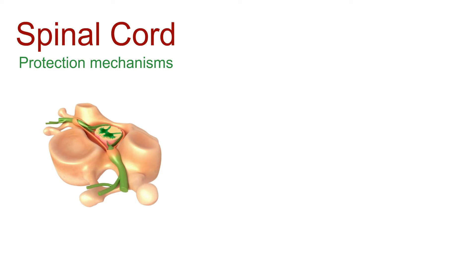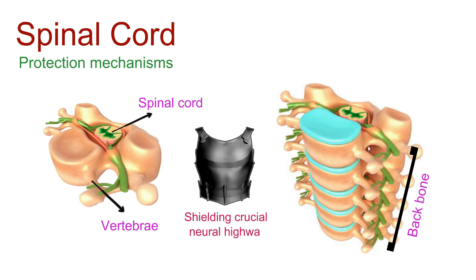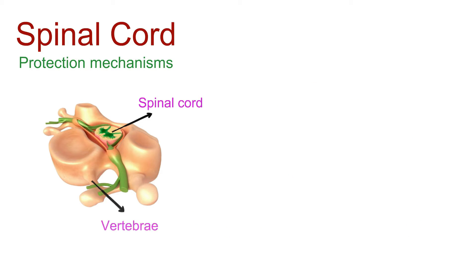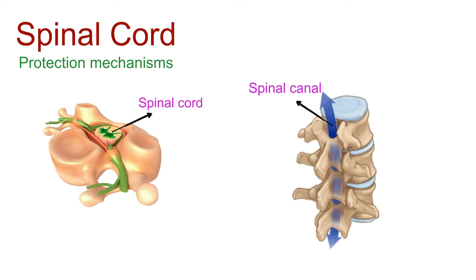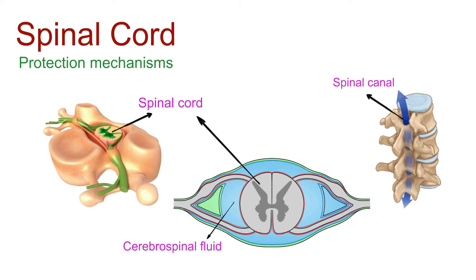But it's not a solo act. The spinal cord is safeguarded by the sturdy vertebrae, the bony backbone of our body — think of it as nature's armor, shielding this crucial neural highway. Enveloping the spinal cord is the spinal canal, a protective channel formed by openings in the vertebrae. Cerebrospinal fluid, a liquid buffer, circulates around the spinal cord, adding an extra layer of defense.